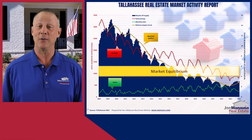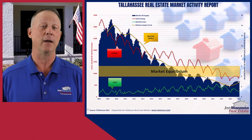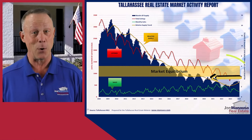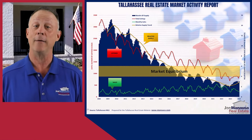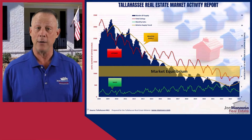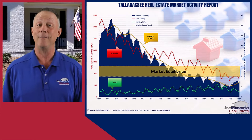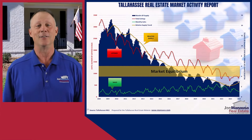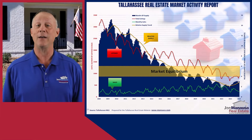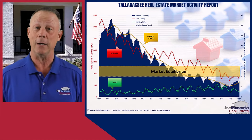We use this graph to help buyers and sellers understand and prepare for the specific market conditions they will face. The current positioning of the gold line below the equilibrium zone indicates a strong seller's market, characterized by lower relative supply of homes than demand. This situation typically results in upward pressure on prices and a competitive environment for buyers, who may find themselves in bidding wars or having to make quick decisions. Despite experiencing this for more than four years, Tallahassee and most other local U.S. housing markets still haven't constructed enough homes to significantly ease the challenges for buyers today.